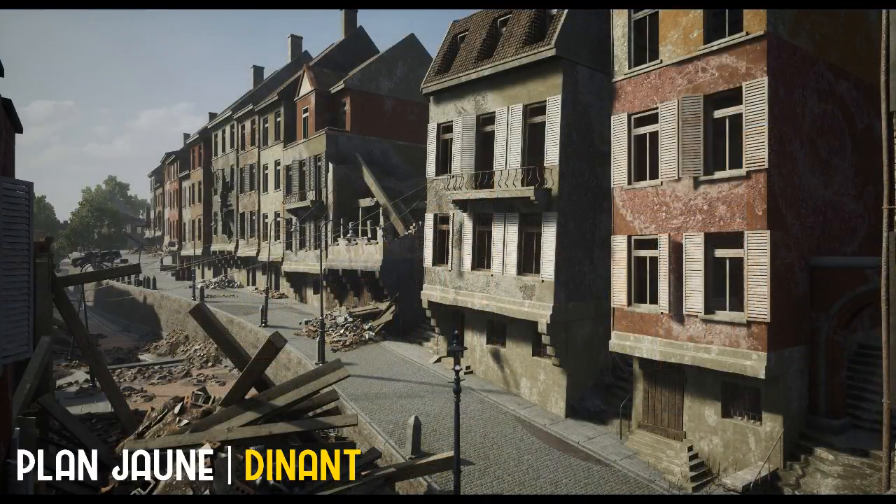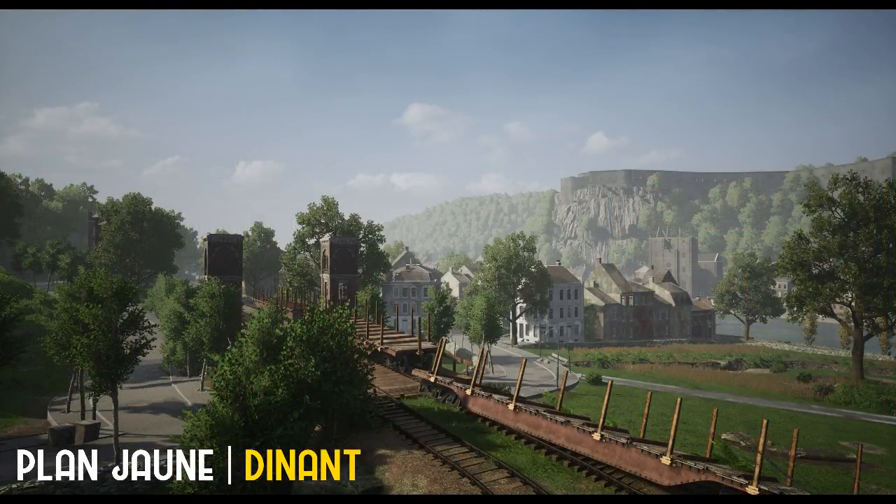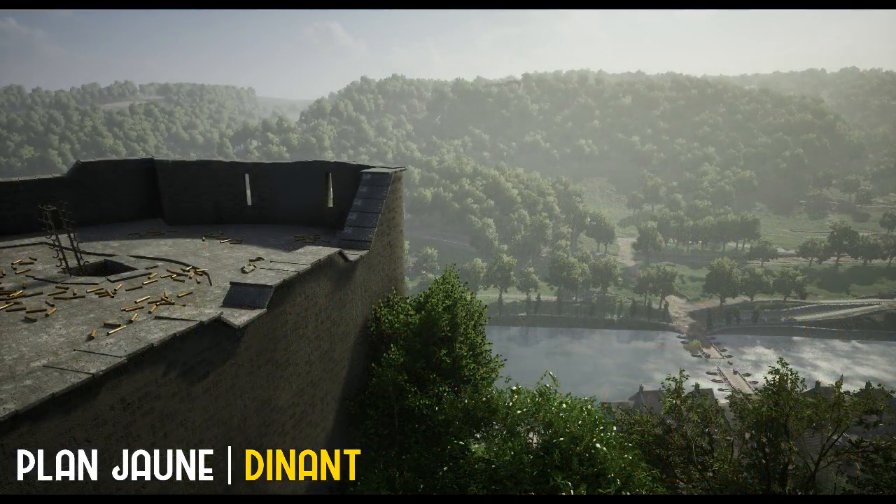Konkrétně 15. srpna 1914, během níž byl, krom jiných, zraněn také jistý poručík Charles de Gaulle. Bohužel, o pár dní později bylo město také místem masakru 674 místních obyvatel saskými jednotkami, což byl největší masakr provedený Němci v prvním roce války.